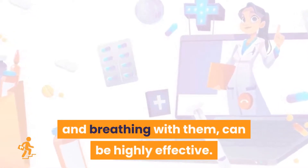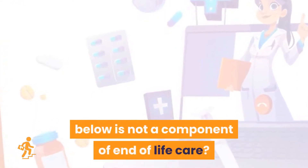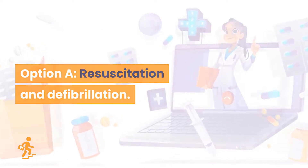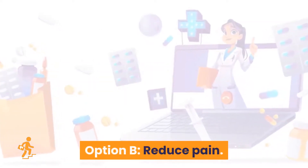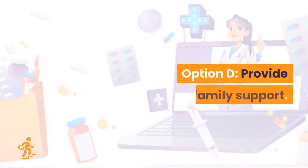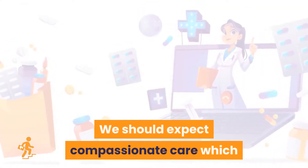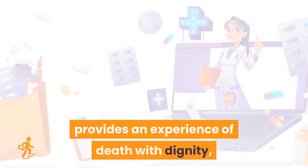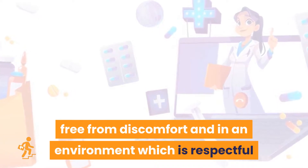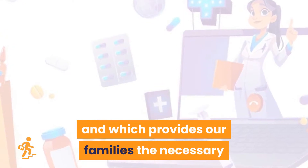Question 20. In your opinion, which among the below is not a component of end-of-life care? Option A: Resuscitation and defibrillation. Option B: Reduce pain. Option C: Maintain dignity. Option D: Provide family support. The right answer is Option A: resuscitation and defibrillation. We should expect compassionate care which provides an experience of death with dignity, free from discomfort, in an environment which is respectful and clinically competent, and which provides families the necessary support during the process and after.